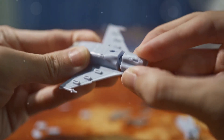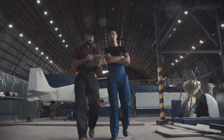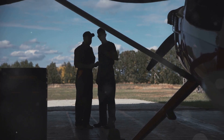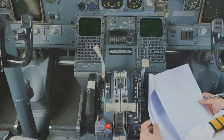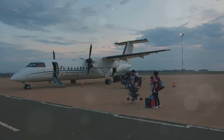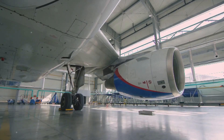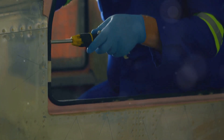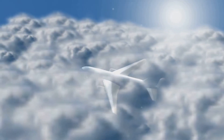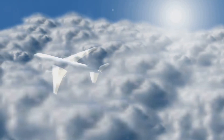Once the plane passes all the tests, it's almost ready for delivery. It undergoes a final inspection to make sure everything is in order, then receives its airworthiness certificate — confirming it meets all safety standards. The entire process, from design to delivery, can take several years, involving thousands of people and countless hours of work. But the result is a marvel of engineering: a machine that can safely transport hundreds of people across the globe.